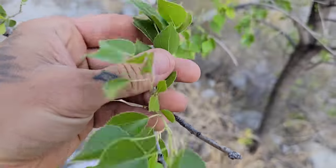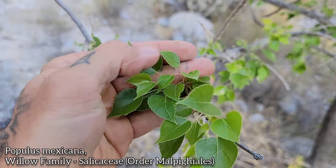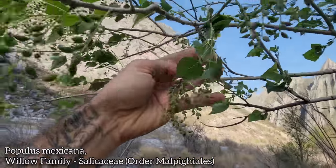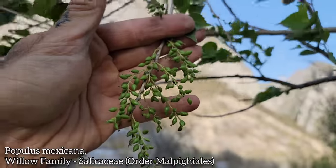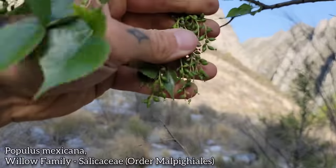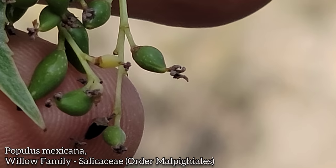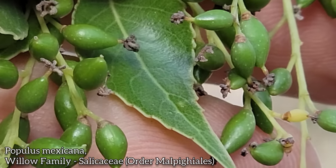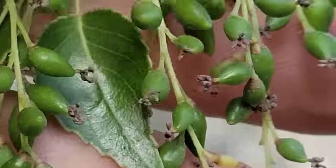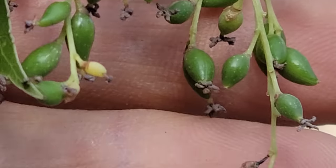Then here we got a species of Populus, a cottonwood. Glabrous and waxy leaves with a little dentate margin growing in the wash. You can see it's about the fruit — or flower, excuse me. Actually, those are the fruits, those are the ovaries. See, they got the old stigma up top there, which received the wind-borne pollen. So now those fruits will mature and that stigma will fall off. We'll get a bunch of powdery fluff inside.